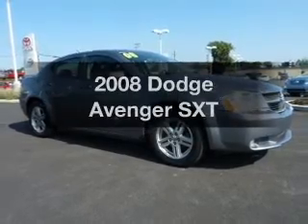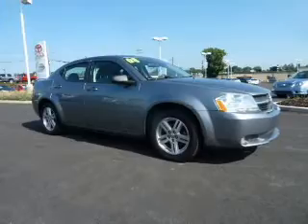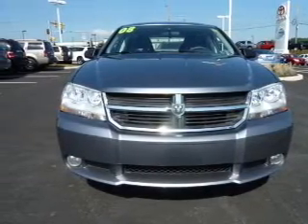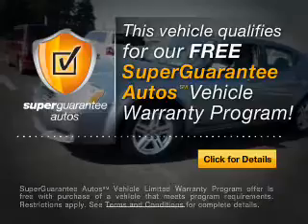Imagine yourself in this 2008 Dodge Avenger. If you're looking for an automobile with great attributes, look no further. With an efficient four-cylinder engine that responds smoothly to its automatic transmission, this vehicle qualifies for our free Super Guarantee Autos Vehicle Warranty Program.